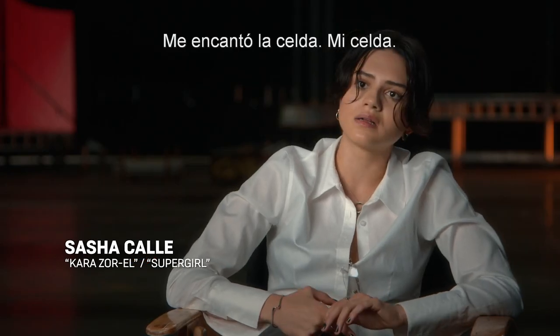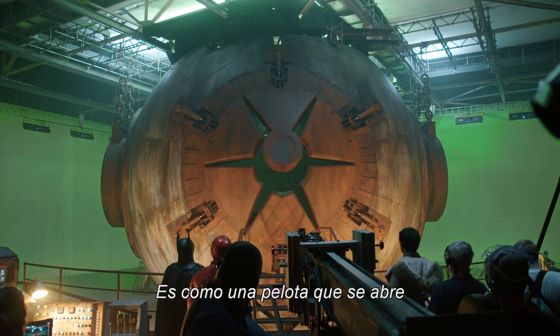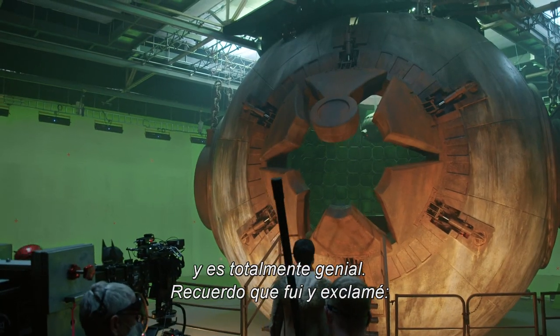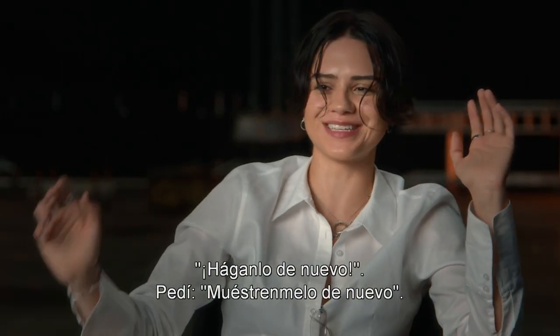I loved the cell. I loved my cell. And action! It's just like a ball — we'll call it that — and it opens up. It is the coolest thing. I remember I got there and I was like, whoa! Do it again! Show me, do it again!